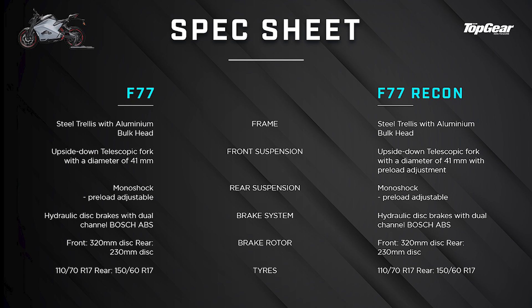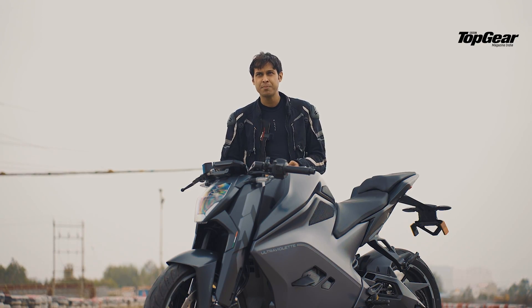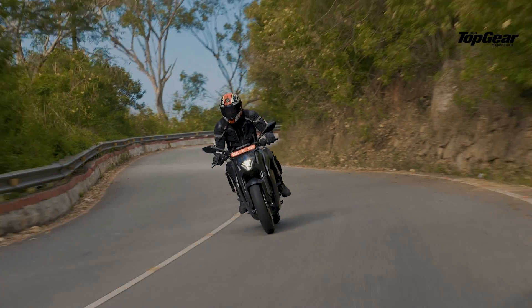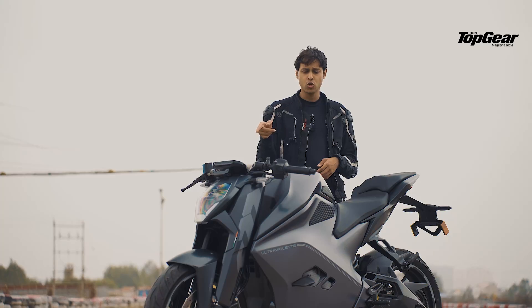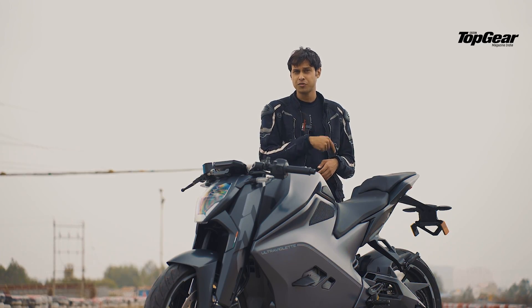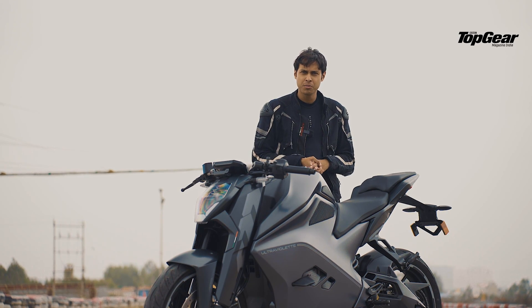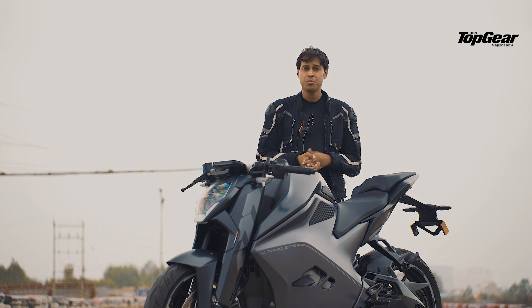Braking on this bike is great. It has good bite, good feedback, and the ABS doesn't kick in or intrude too much, which is really awesome. You can choose between dual-channel ABS or turn off the rear ABS and just have the front ABS, which allows you to play with the motorcycle a bit more. All in all, braking is really good.